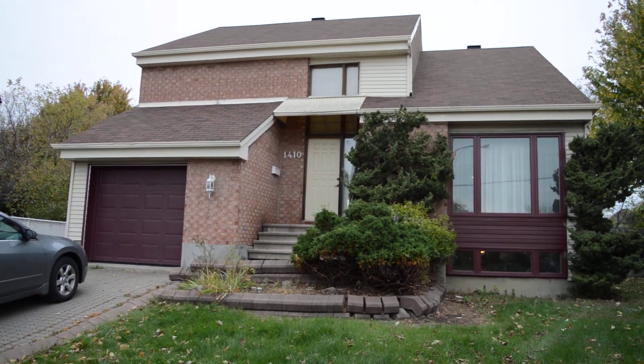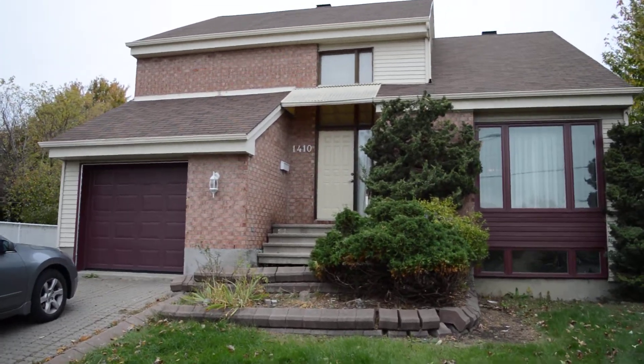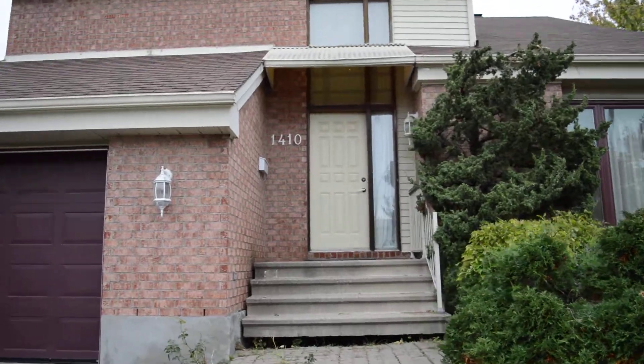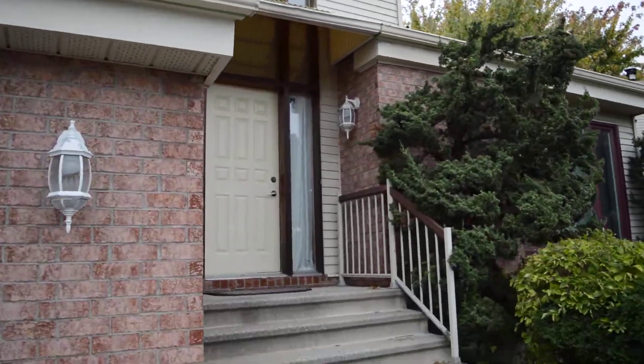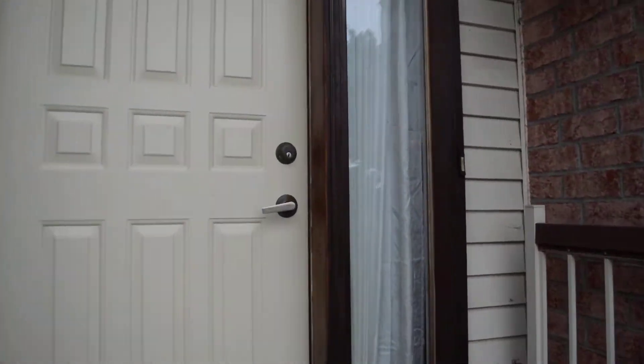So here we are at 1410 Bleu Riette in Chamonix-Laval, just off the 13, the Saint-Martin exit. It's a nice house we have here — a five-bedroom, four-bathroom with a garage. And we're going to take a walk through the property now.